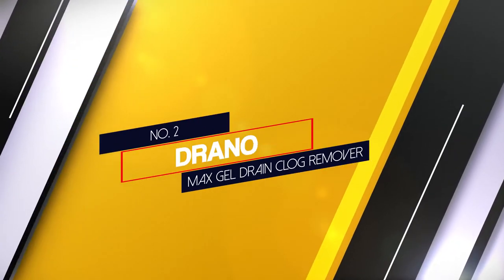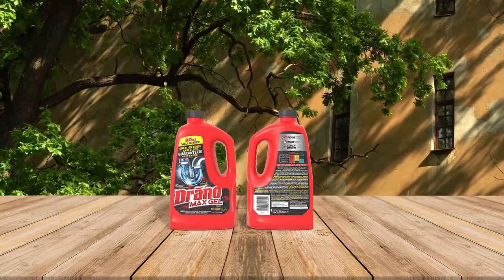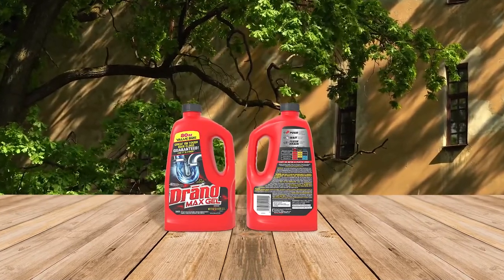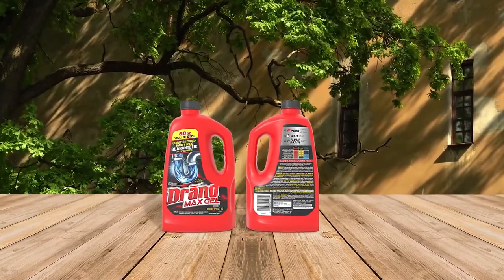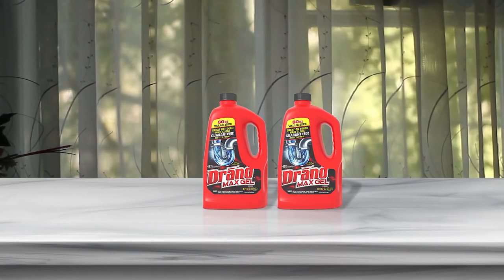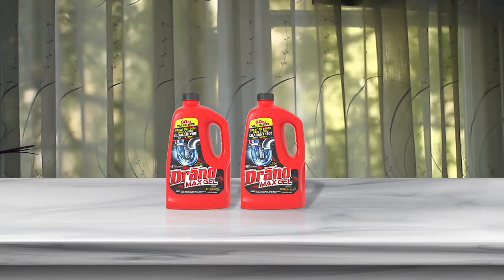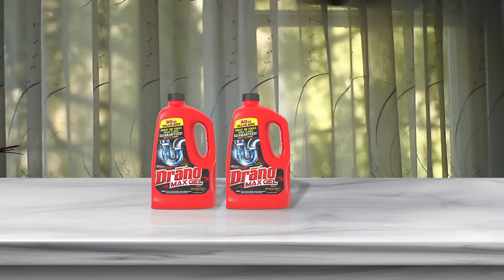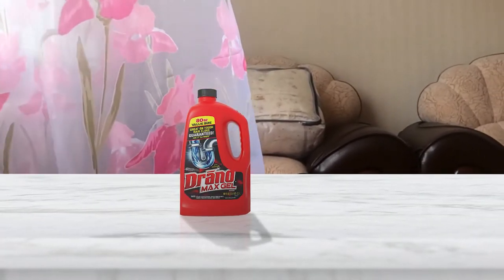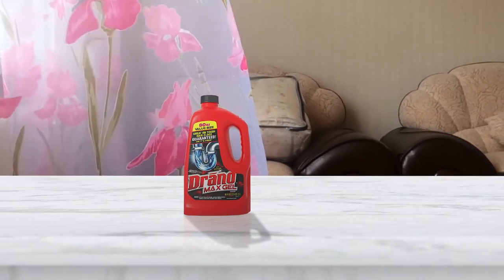Number 2. Drano Max Gel Drain Clog Remover. Pretty much everyone has heard of Drano, and for good reason. This gel comes in an 80 oz bottle and is safe to use on PVC, metal pipes and even septic systems. This brand is known for its effective and affordable drain cleaning products. The Drano Max Gel is one of your best options when you need to unclog a shower drain. It has a thick bleach formula that cuts through standing water and helps to break down hair, soap scum and other clog-causing materials.